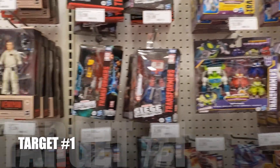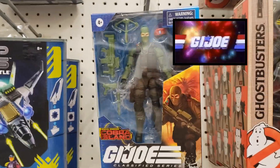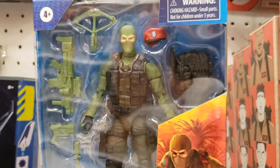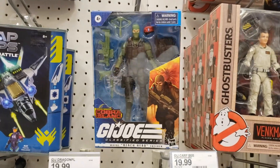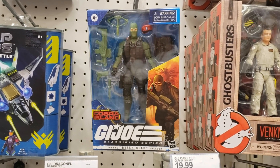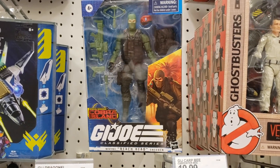We're in the toy aisle at Target and bam, we do have a Beachhead Sneeden sighting — awesome guys! This is definitely a pickup. The restocks are starting at Target right now. Let's go see him on the peg. This is definitely a find — Cobra Island Beachhead Sneeden.